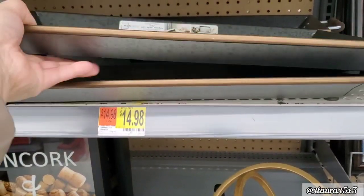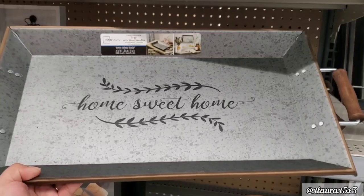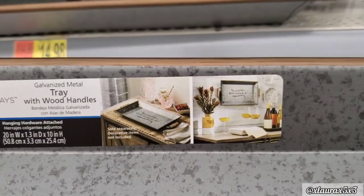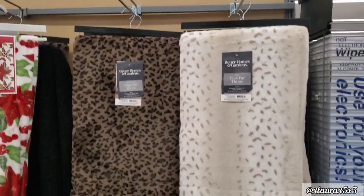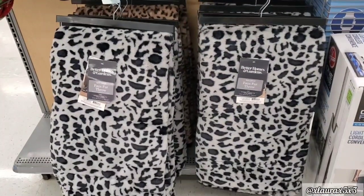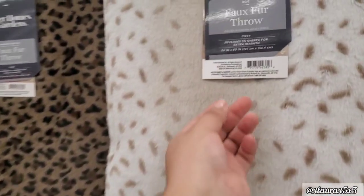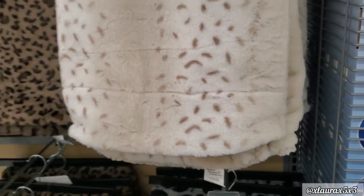For $14.98 I found this galvanized tray with wooden handles. It says 'Home Sweet Home' with some greenery. You can either put this on a coffee table or hang it up. These are by Mainstays. Guys, if you are into animal prints, look at these — $14.96 by Better Homes and Gardens. These are super, super soft. They are full fur. The reverse side is Sherpa. These are worth the price, guys.